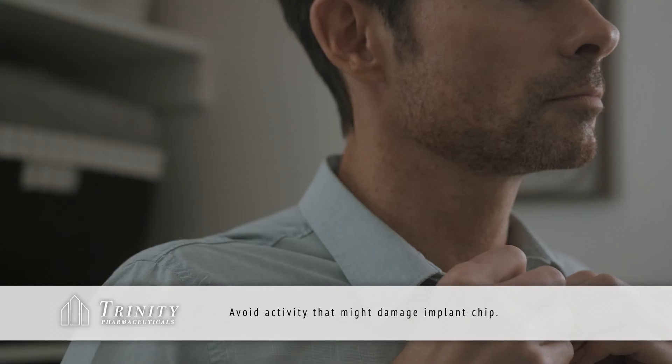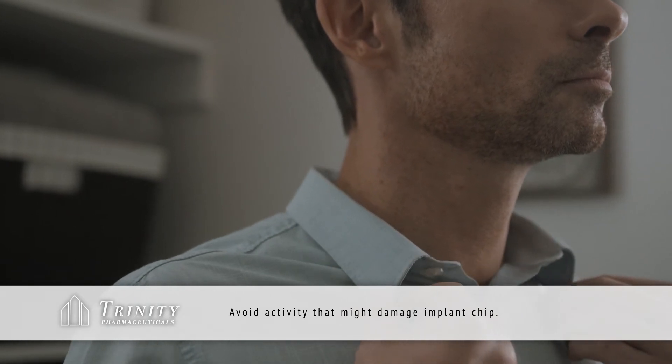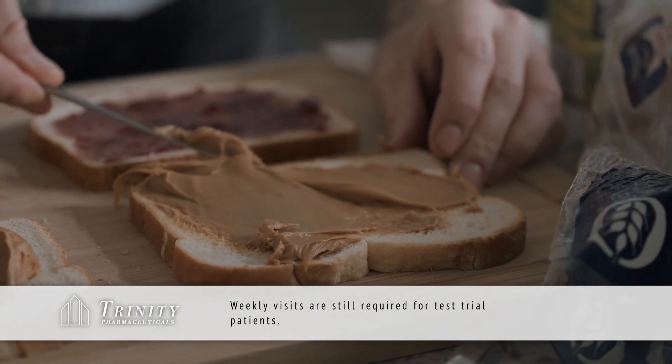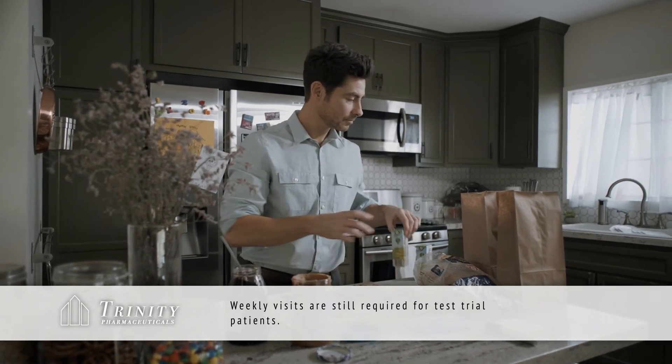With breathable, lightweight fabric, you're free to go about your day without any intrusions whatsoever — you'll forget you're even wearing them. Live health data is sent to your local Trinity Health Center from the small chip just under the surface of your skin. This tells us how to alter your prescriptions each week and slashes the amount of time you'd otherwise spend in the doctor's office, so you can get back to doing the things you love.